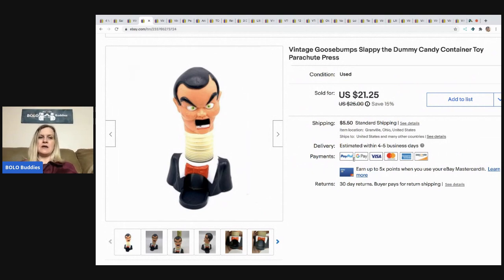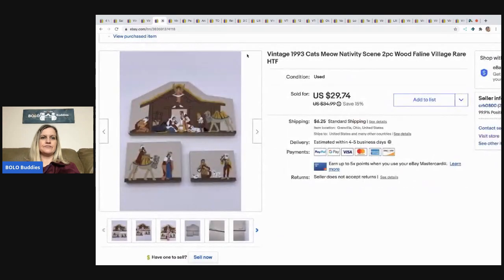The next item I sold is really creepy but it's from Goosebumps. The vintage Goosebumps books do really well, so when I found this I figured it would do decent. It's a vintage candy container and I sold it for $16 best offer, buyer paid shipping. I picked this up at a garage sale — it was in a tote that sat in my basement for about a year and a half full of vintage toys. I decided to list those items this year and have done really well with that tote.